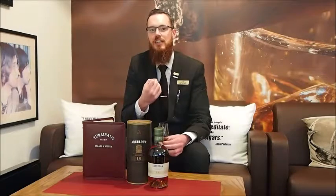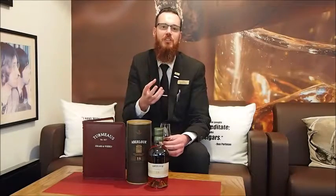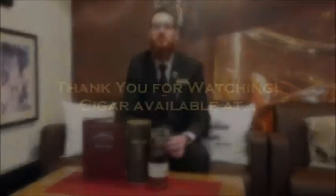Now on the finish, that sweetness carries on all the way through. I'd say it's more of a short to medium finish, but it leaves you wanting more and more.